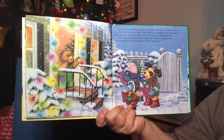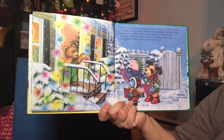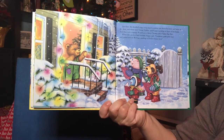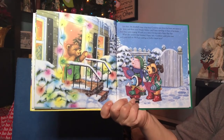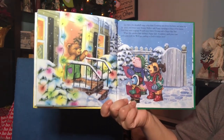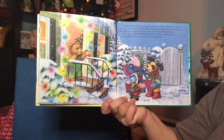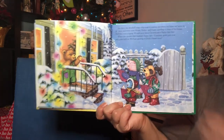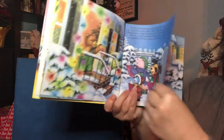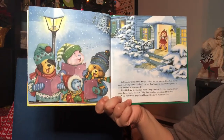Just then, the doorbell rang. Ding dong. Corduroy put down his letter and went to the door. And there were Mouse, Rabbit, and Puppy standing in front of his house. They were singing, "We wish you a Merry Christmas and a Happy New Year." When the carolers had finished, Puppy said, "Corduroy, grab your coat and come with us. We're going caroling at Dolly's house next."